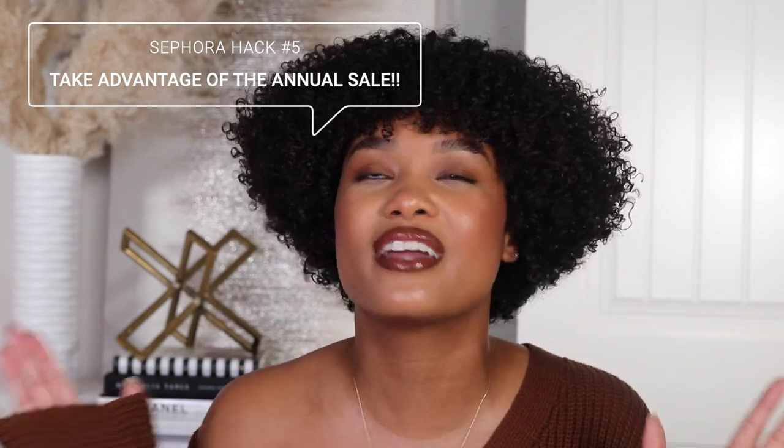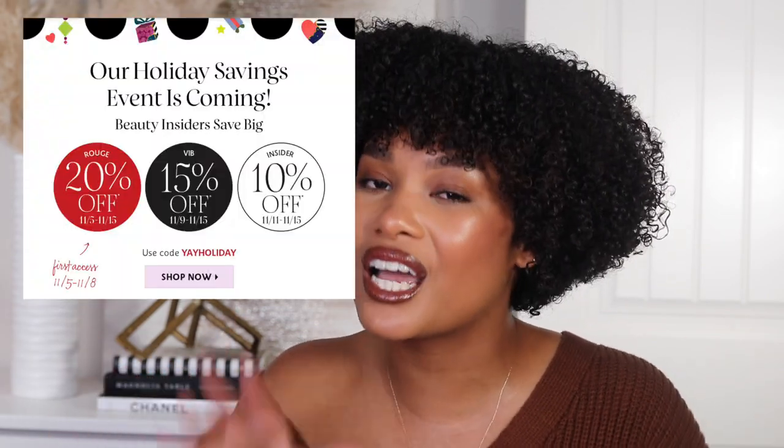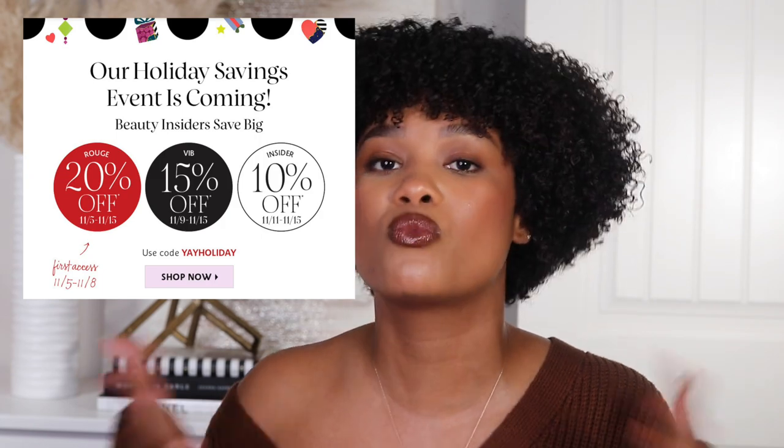Hack number five — not really a hack, but something really important to talk about because it's literally happening right now: Sephora's annual Beauty Insider sale. This happens every year during the first week of November and is one of the very few times everything goes on sale — not just sale items, but everything. There are different tiers of the Beauty Insider program, and Rouge members get first access because we spend the most. Rouge sale starts today; Insiders and VIB, yours is coming.